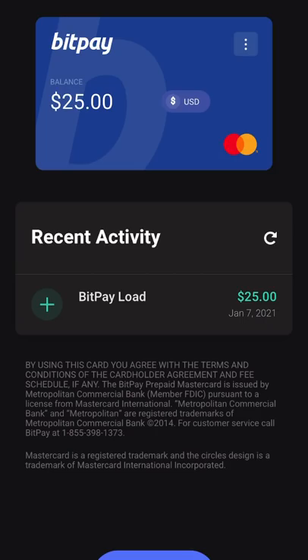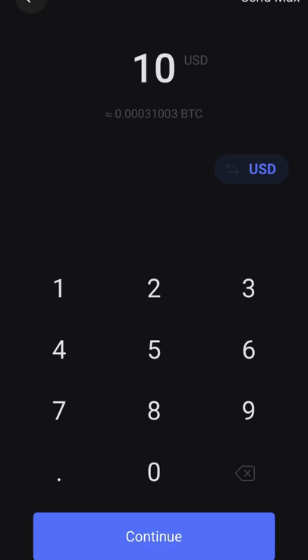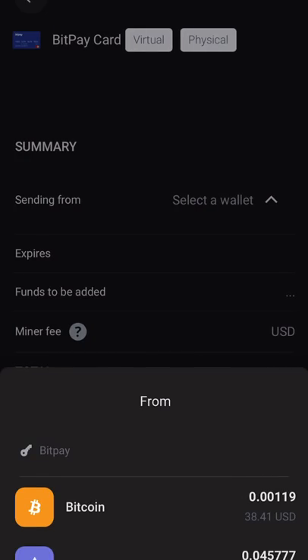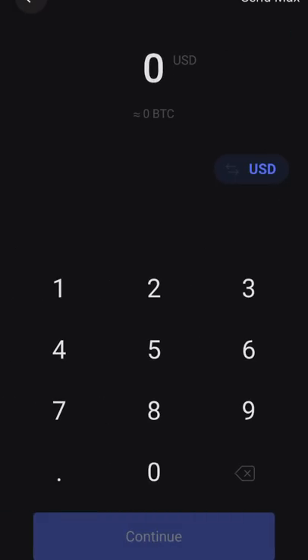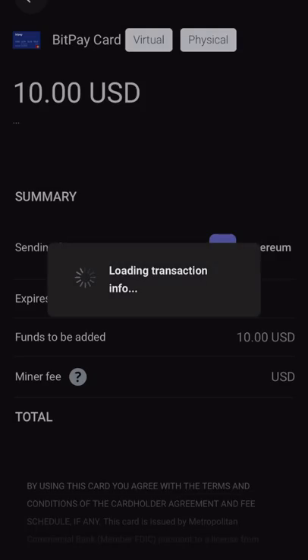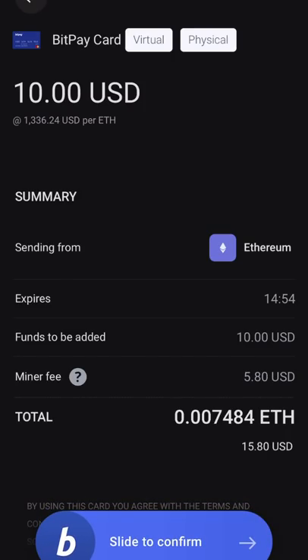If I press 'Add Funds' it'll let me add funds. I can put ten dollars and it'll show me the BTC equivalent. If I hit max, it'll let me choose which accounts I have money in — I have 34 dollars in my Bitcoin and 62 in my Ethereum. It'll let me select which wallet to pull from and add that money from your wallet inside the account. I'm just going to put ten dollars to show you guys how that works and hit continue — ten dollars from Ethereum.